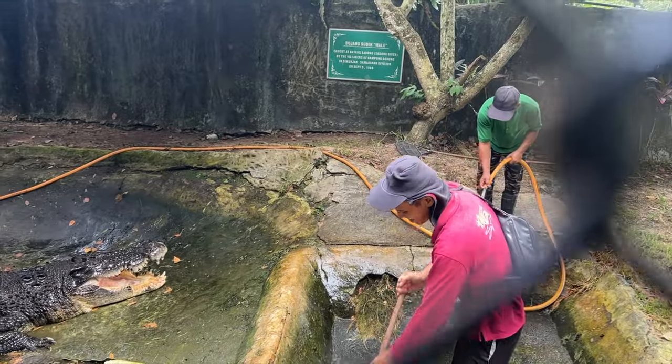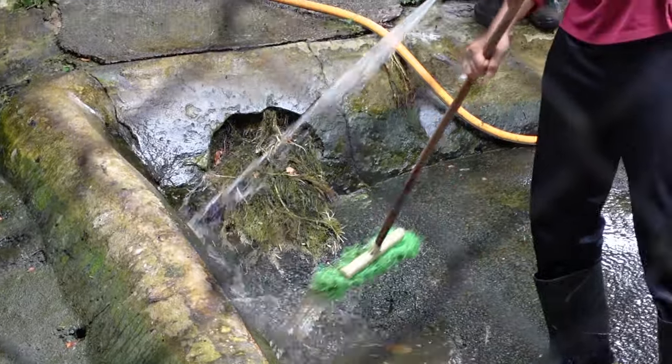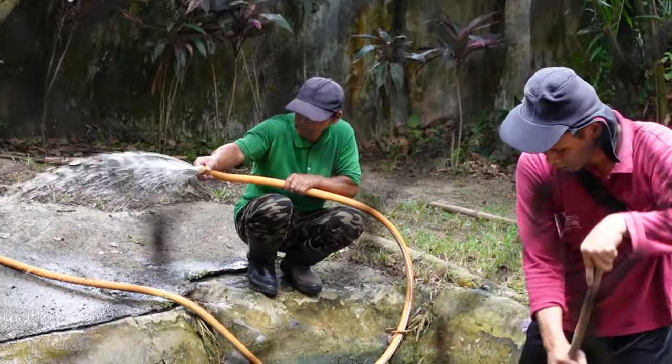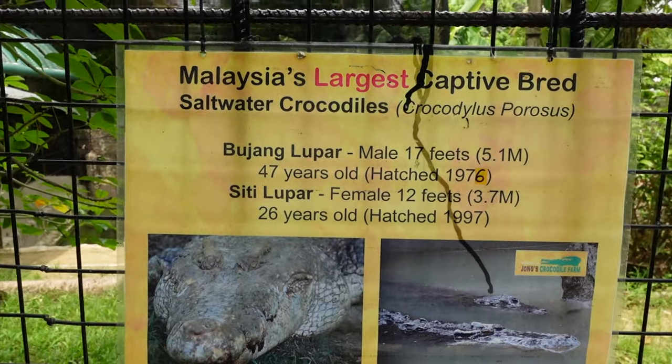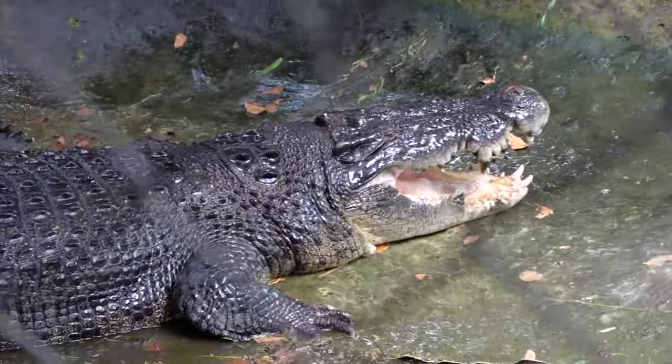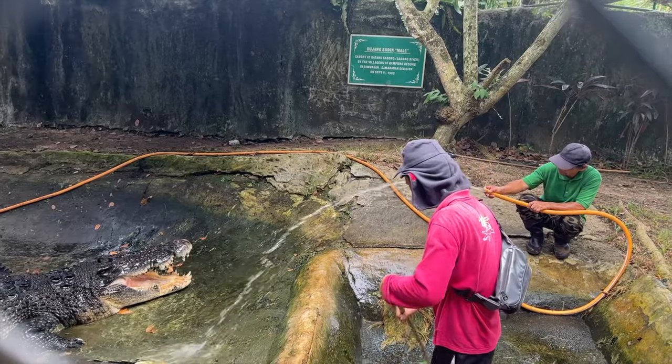Speaking of crocodile encounters between man and nature, we saw something Bear Grylls wouldn't even do. These guys apparently have to water your crocs once a day. There were two or three dudes in this cage with a hose — they're cleaning the cage, watering the crocs, making them happy, spraying water in his mouth and on his face. This was the largest crocodile they had at Jung's Crocodile Farm. He was in this huge enclosure by himself, except for these two people — and there was no fence between them. They were just in there. Those men did not get paid enough. I'm filming this and this might end up on TMZ.